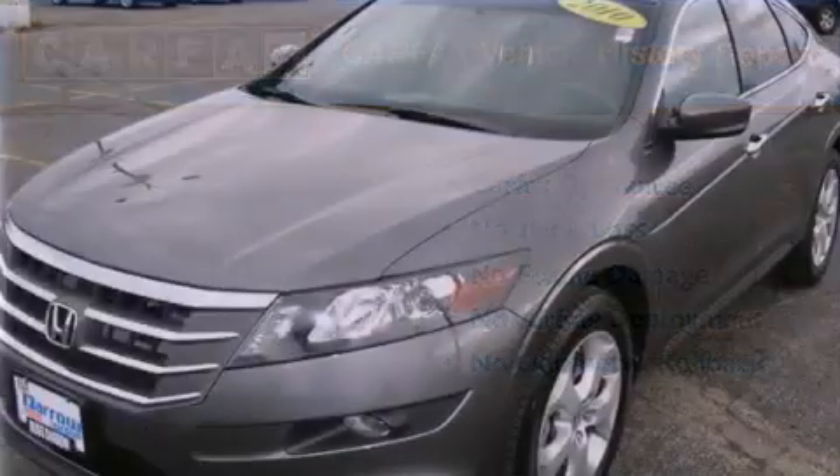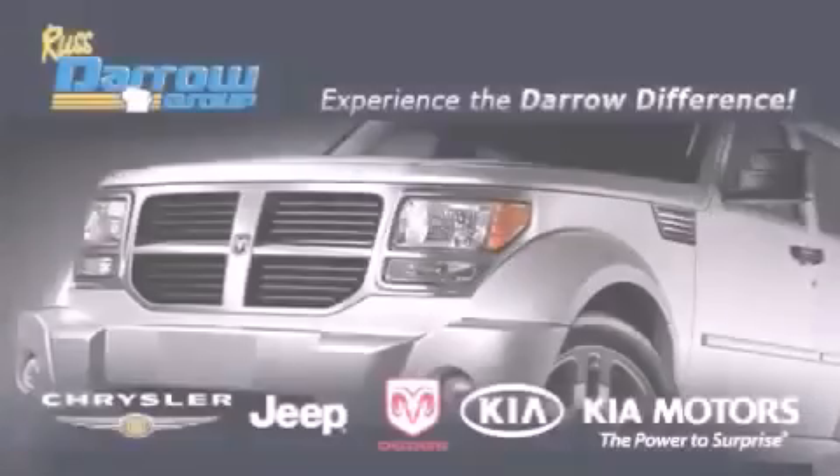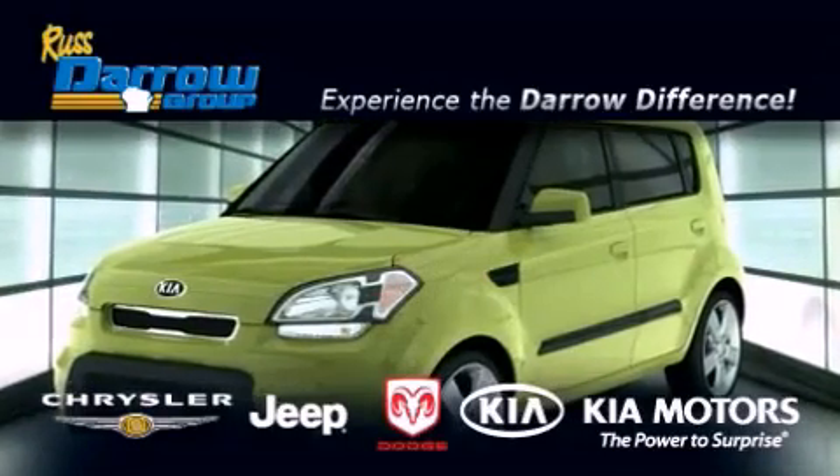Stop by today and test drive this vehicle for yourself. Get the Daryl difference today, only at Russ Daryl Kia Chrysler Jeep Dodge Madison. Russ Daryl.